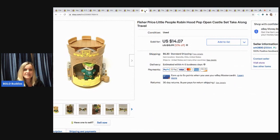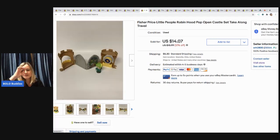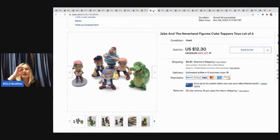The next item is this Fisher Price Little People Robin Hood Pop Open Castle set — it's a little take-along that opens up, super cute. I picked up a bunch of Fisher Price stuff at a garage sale, probably have a couple bucks in this. Sold it for $12, buyer paid shipping. I also got a couple princess ones.